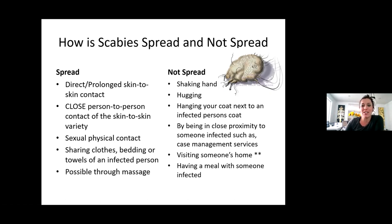Can somebody read how it's not spread? Scabies is not spread by shaking hands or by hugging. It's not spread by hanging your coat next to an infected person's coat. It's not spread by being in close proximity to someone infected, such as case management services. It's not spread by visiting someone's home or having a meal with someone who's infected.